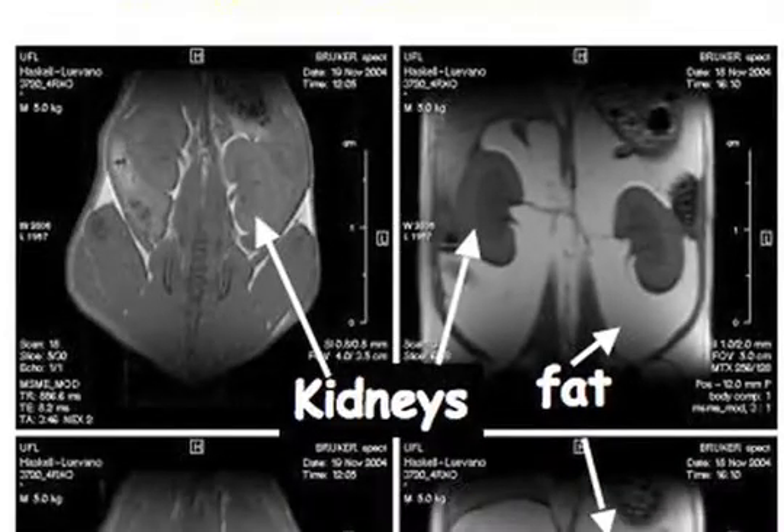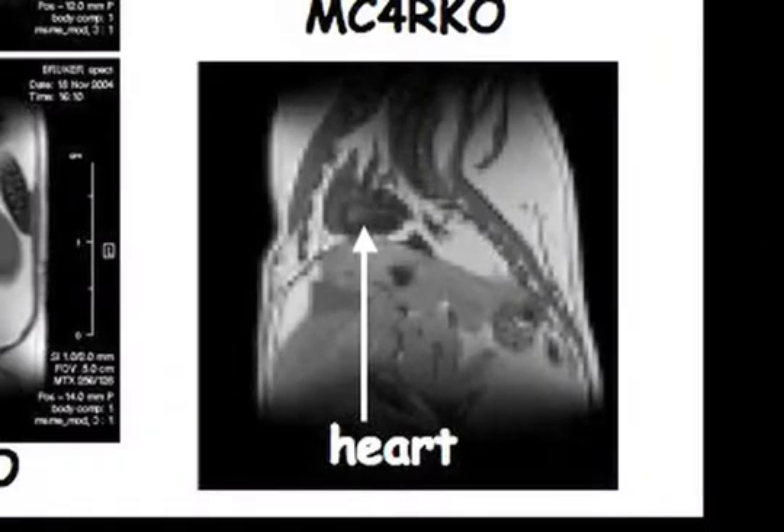As a point of reference, these are the kidneys. And what was really interesting from the study is the heart — you can see it's completely encased in fat, which kind of makes you wonder how can the heart beat if it's surrounded by this fat mass.